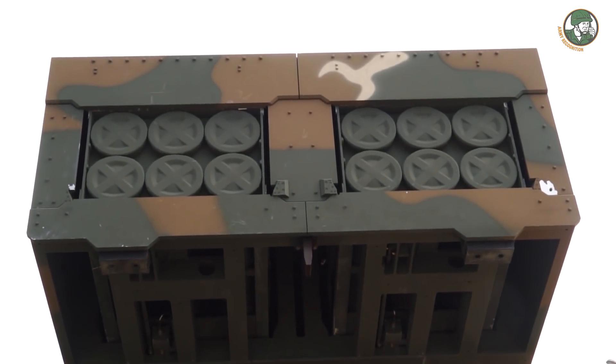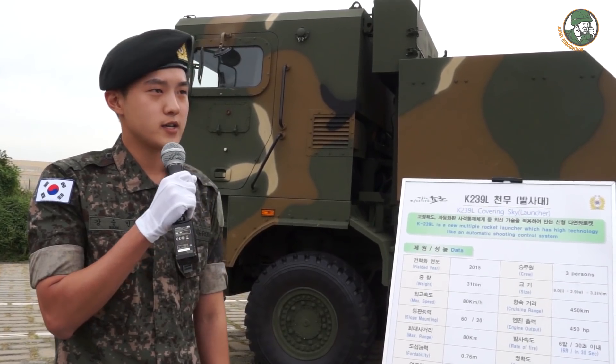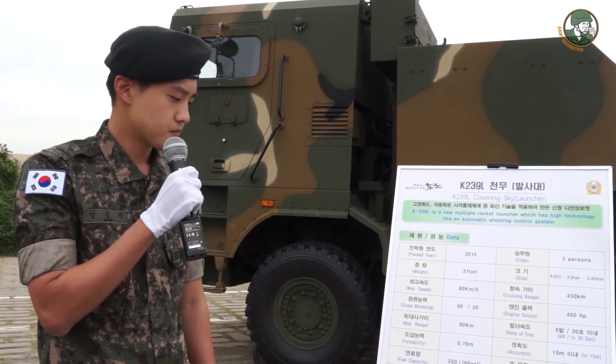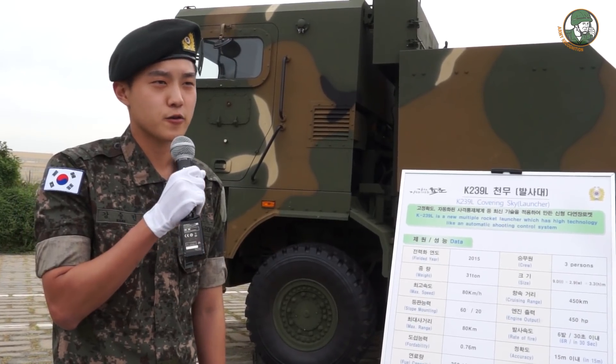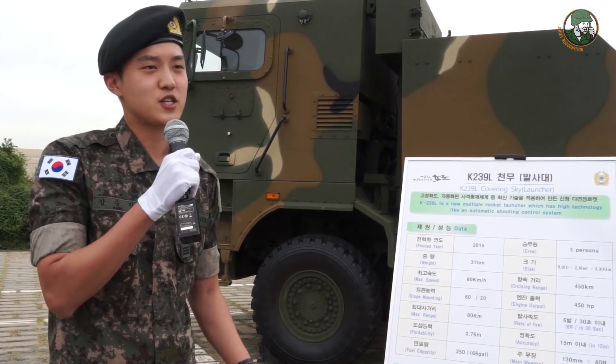The 239-millimeter rounds are separated into two different guided missiles. One is used to destroy bunkers and can penetrate up to 60 meters of concrete. The other guided missile is one that shatters.